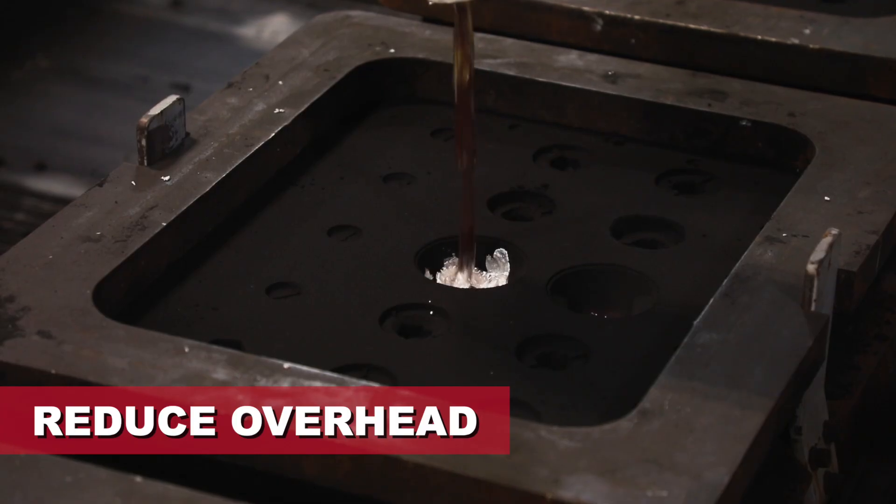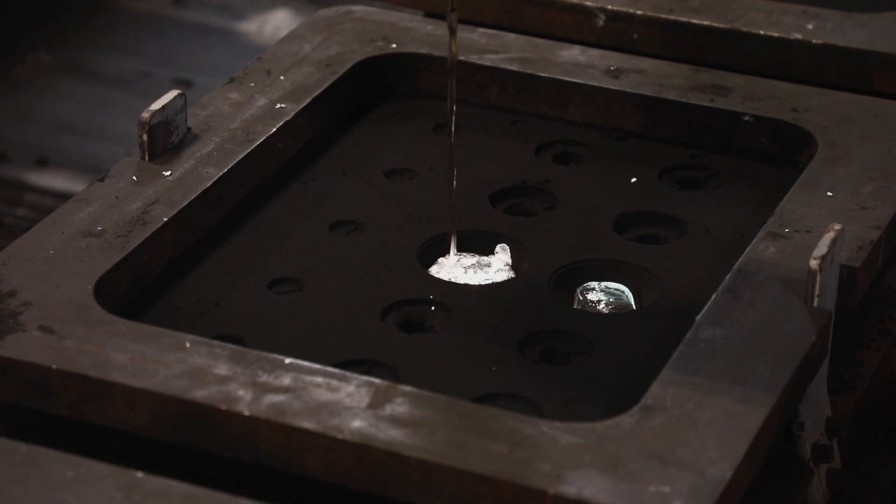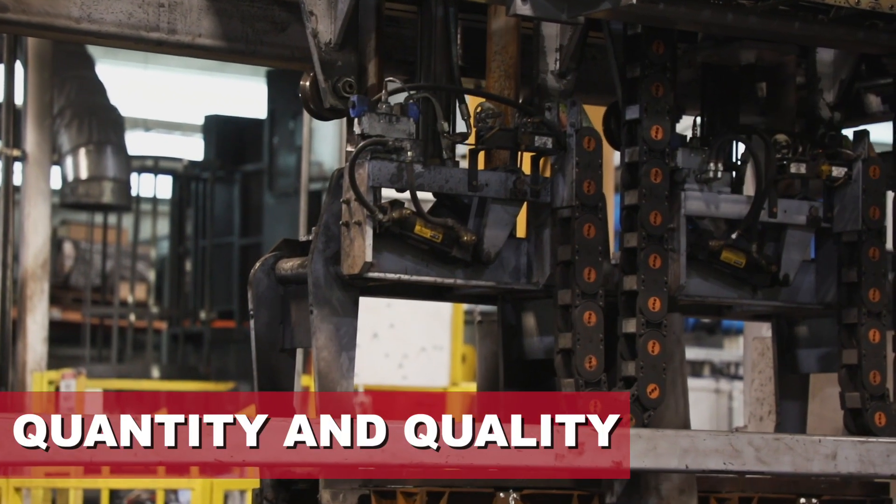The Cento line has helped us reduce our overhead by eliminating the manual pours, the manual lines that we had at Pelham, and the overall number of operators that we need to produce the quantity and quality of parts.